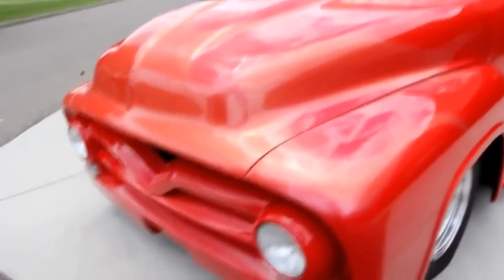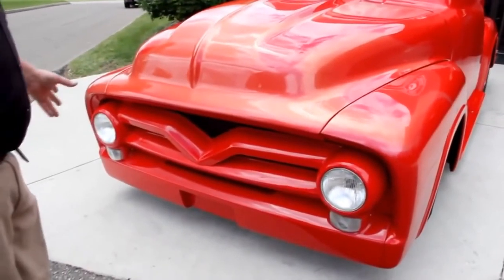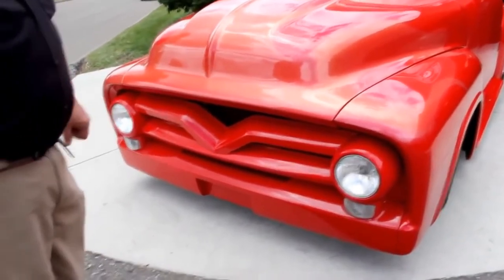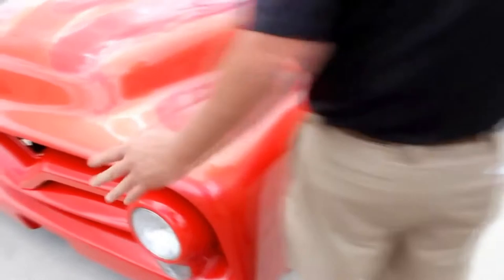We've got the custom grille. They've customized the headlight bezels, the lower valance down there — just as cool as can be. The hood fits real nice. The hood actually goes up with linear actuators — we'll show you that later.